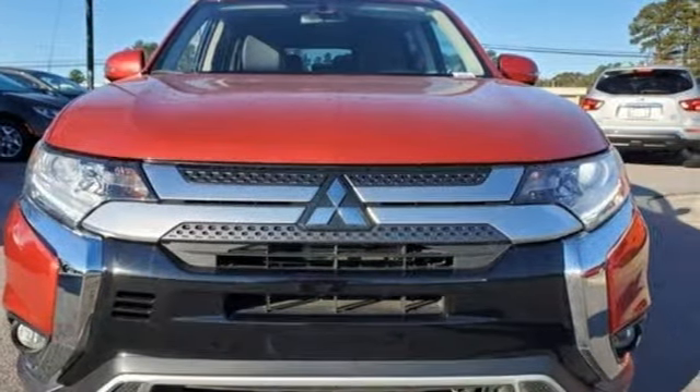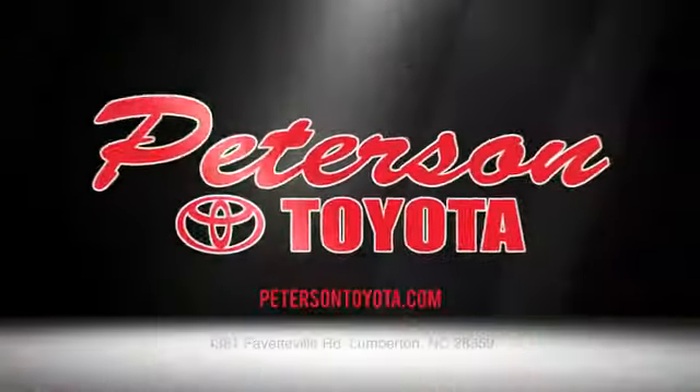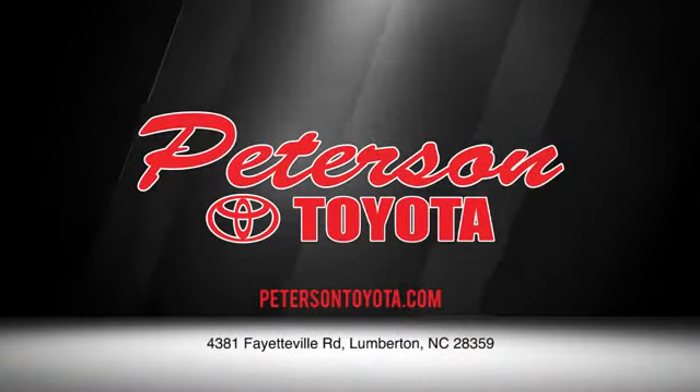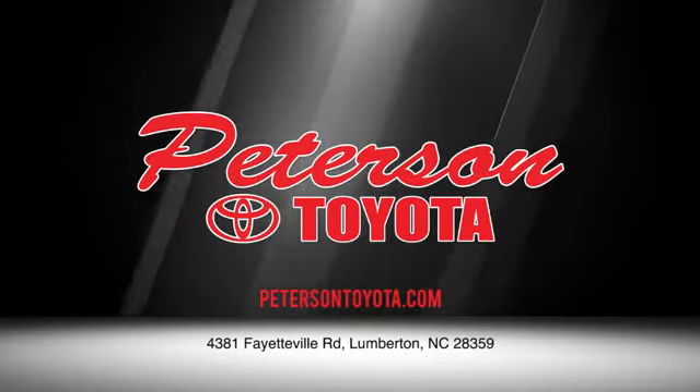Experience it today. Peterson Toyota — call, click, or stop in. We're conveniently located at 4381 Fayetteville Road in Lumberton. We look forward to doing business with you.